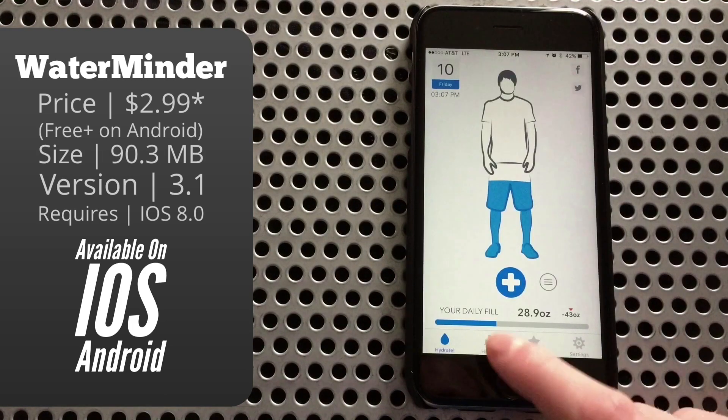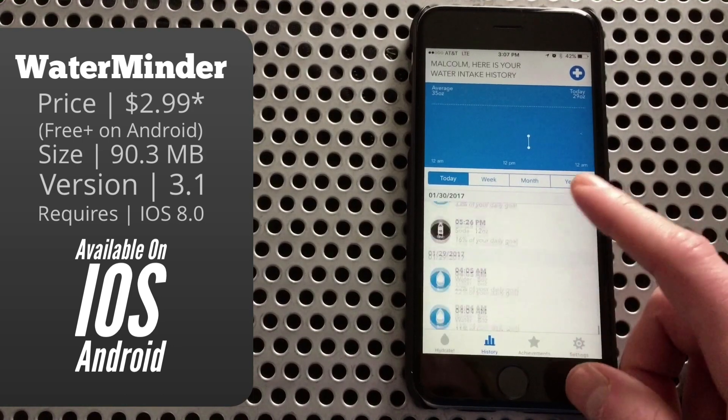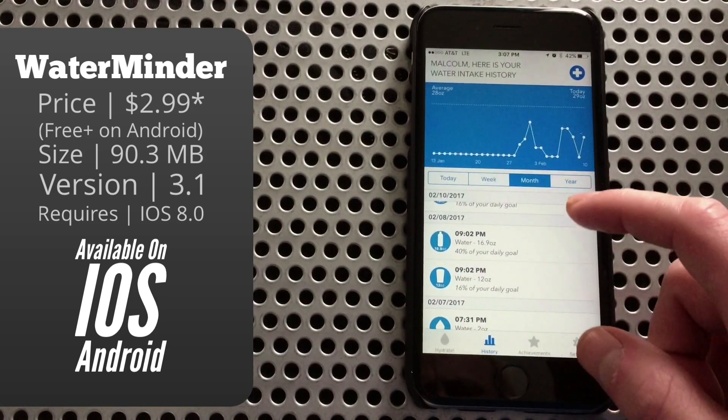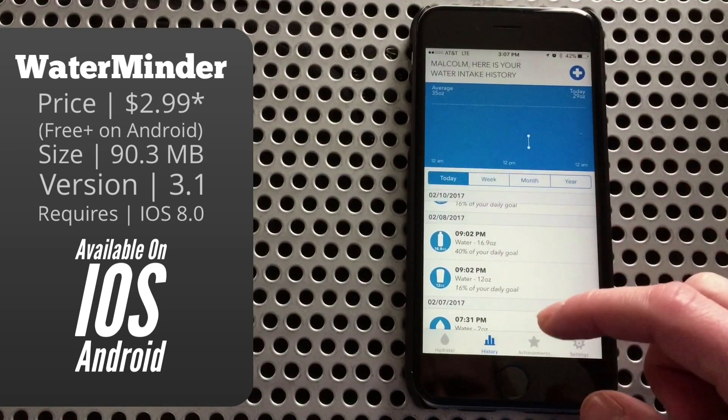Moving on to the second tab, you'll be able to see your history — not only a list of what you've had to drink, but also your progress over a specific period of time, i.e. days, weeks, months, and years.